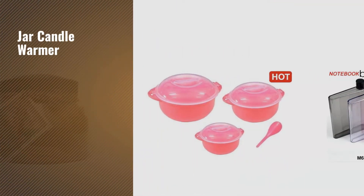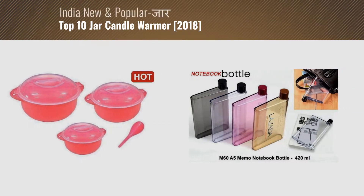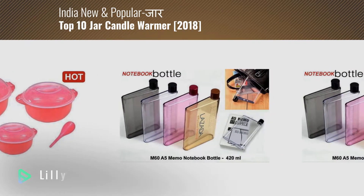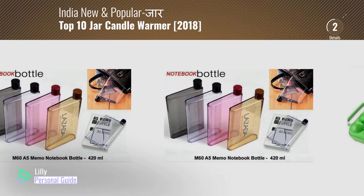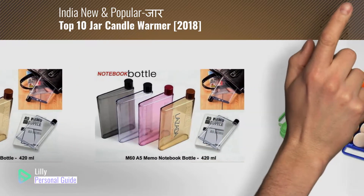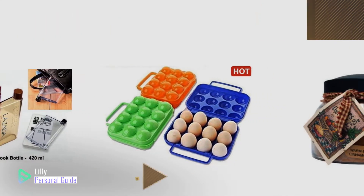If you're looking for jar candle warmer, this video is for you. My name is Lily, your personal guide. Welcome to our channel. At any time, you can click the circle in the corner and get more info and real-time deals on your favorite products.